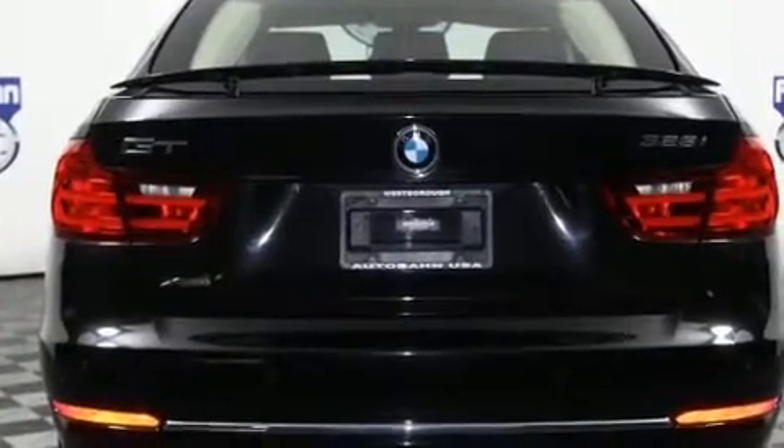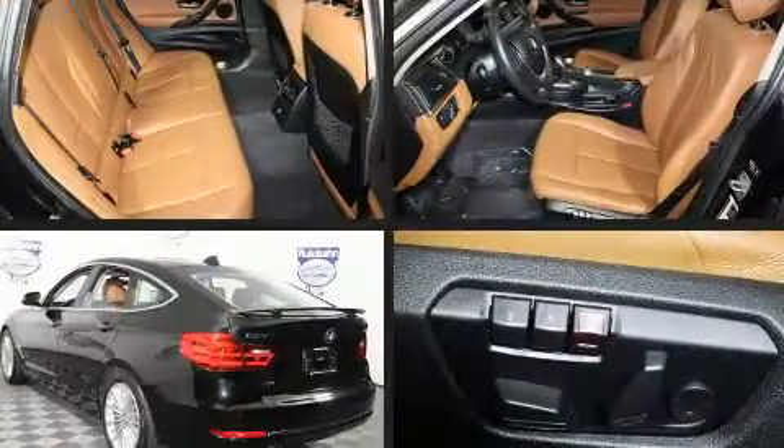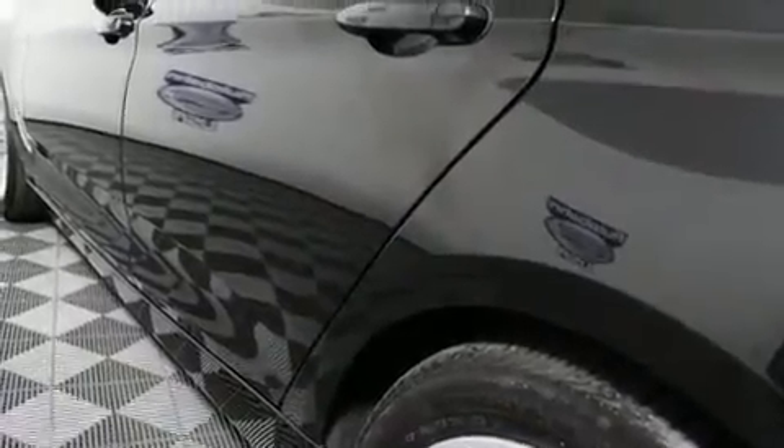All of the premium features expected of a BMW are offered, including adjustable headrests in all seating positions, power front seats, a leather steering wheel, an automatic dimming rearview mirror, a power liftgate, and remote keyless entry.